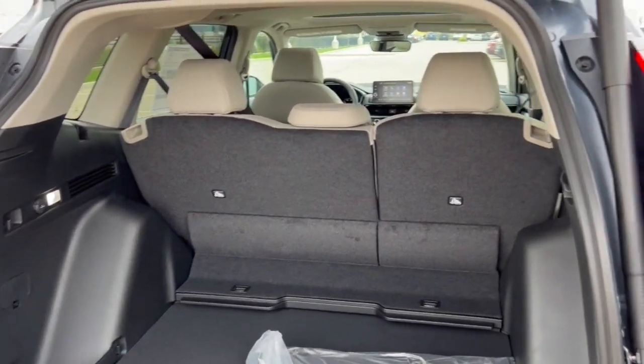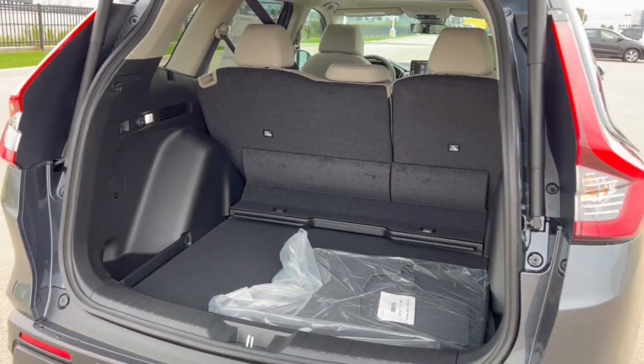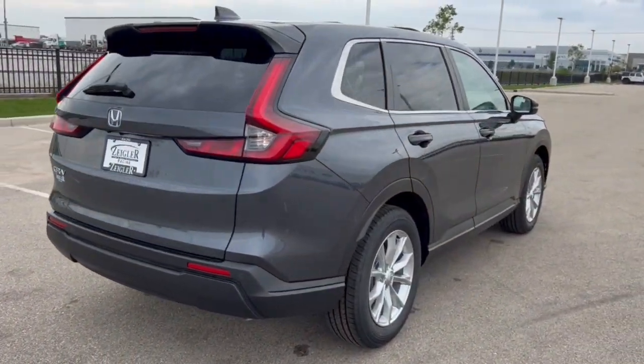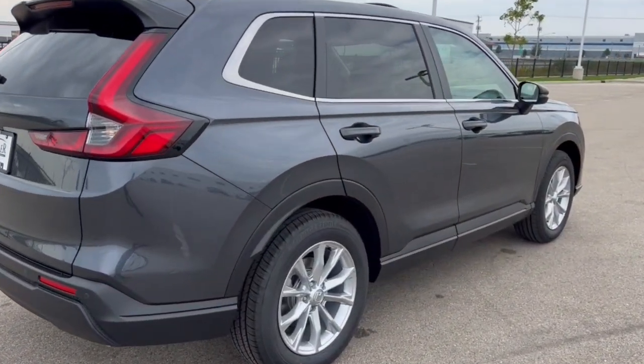There's all kinds of room in this vehicle. It's also all-wheel drive, so it's great for the winter months here in the Midwest. Beautiful car — if you'd like what you see, come on down today to Ziegler Honda of Racine.